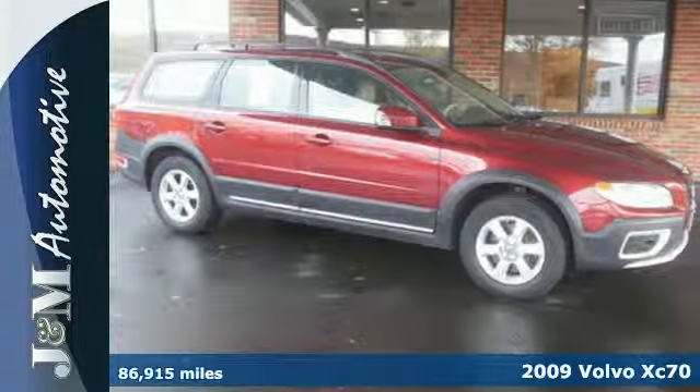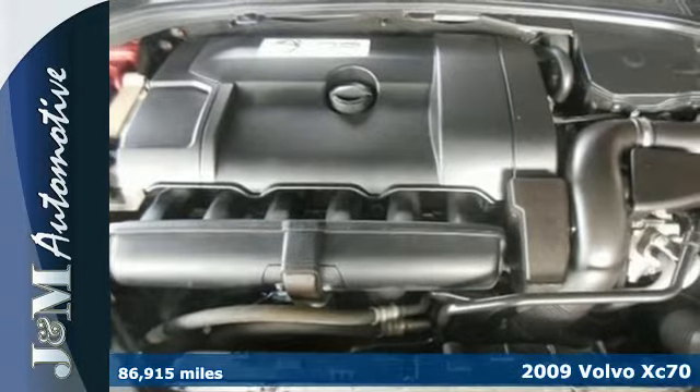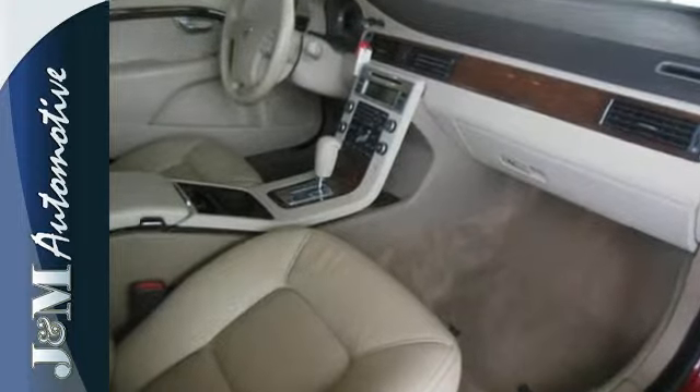It's a 2009 Volvo XC70. The XC70 adds Bluetooth connectivity in 2009. Also standard: multi-zone climate control, 8-way power driver seat, one-touch power windows, and exterior mirror-mounted turn signals.